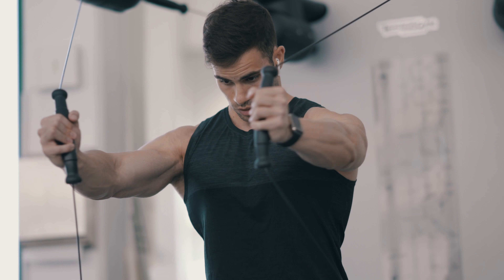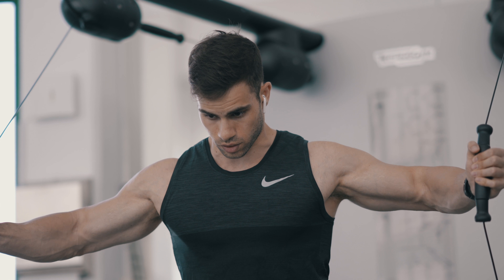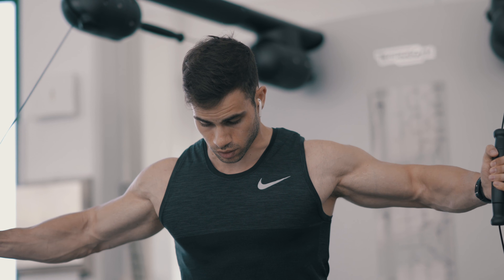I know many other people tell you that you have to do HIIT cardio, you have to do this particular exercise, you have to do stomach vacuums. Those are all bullshit.